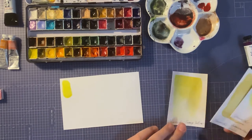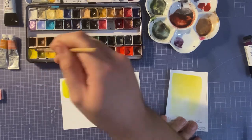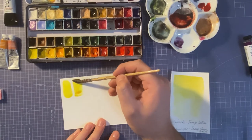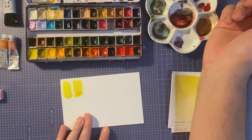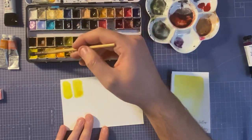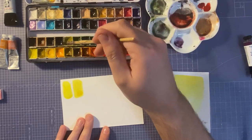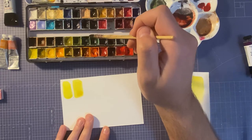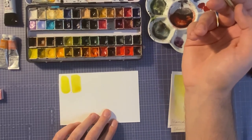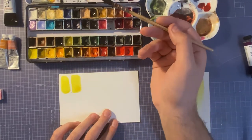Next is Schmincke Transparent Yellow. This one's a bit more acid-y yellow — that's how I'd describe it, it's slightly darker. I don't use it a lot either, but I like to keep a nice variety of yellows to mix with darker greens, especially to get lighter greens. It's a nice color, but not an essential for me personally.